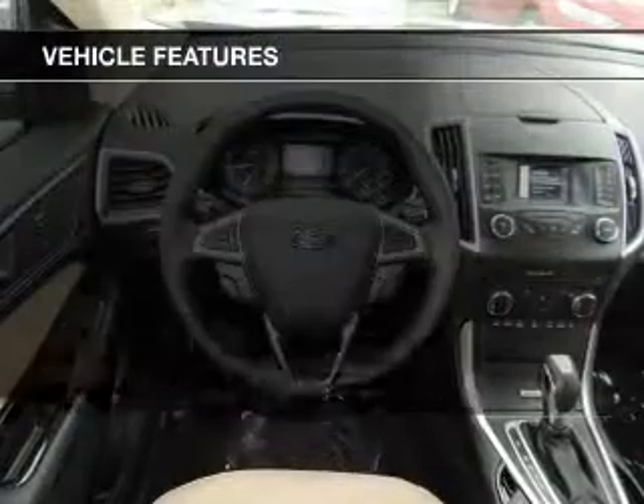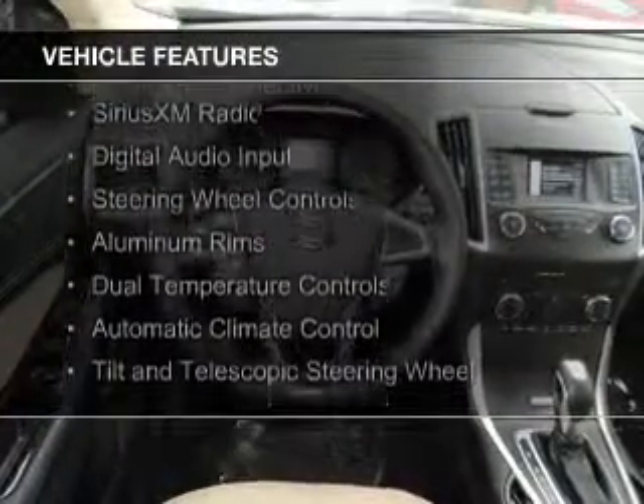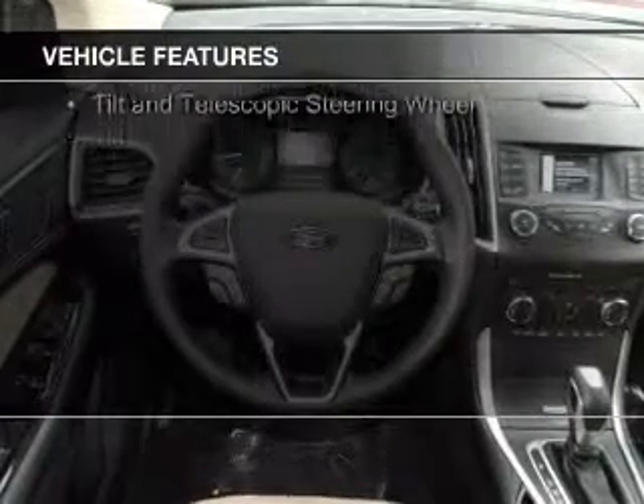The features include a turbocharger, push-button start, Bluetooth connectivity, Sirius XM satellite radio, digital audio input, and steering wheel controls.